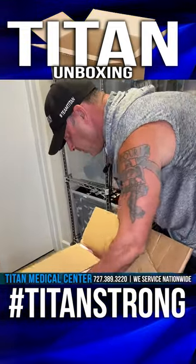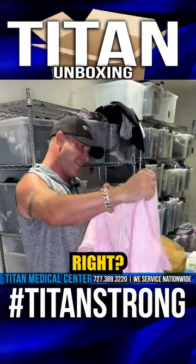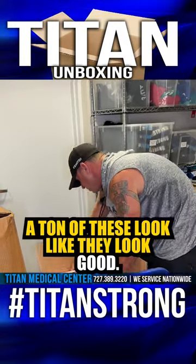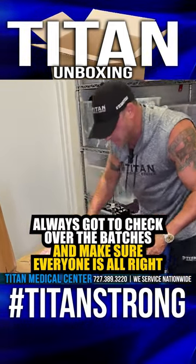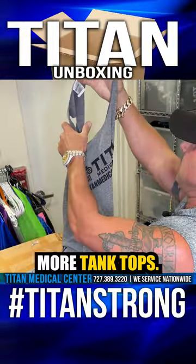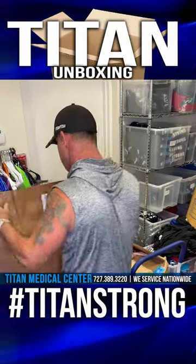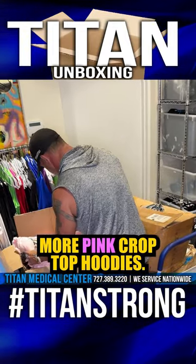This is something new — I love the pink crop top hoodies. Look at that. It's a little bit pinker, but it's a light pink. A ton of these. Looks like they look good. Always got to check over the batches, make sure everyone's all right. More tank tops. Wow, more pink crop top hoodies.